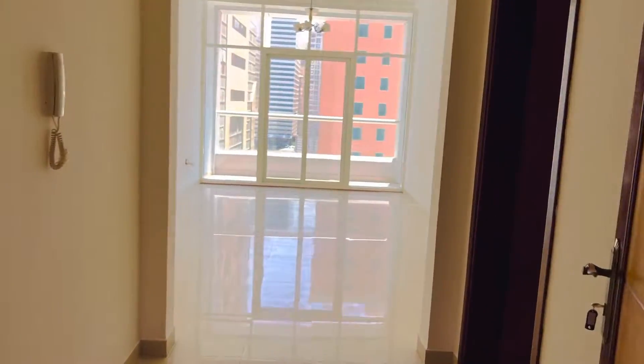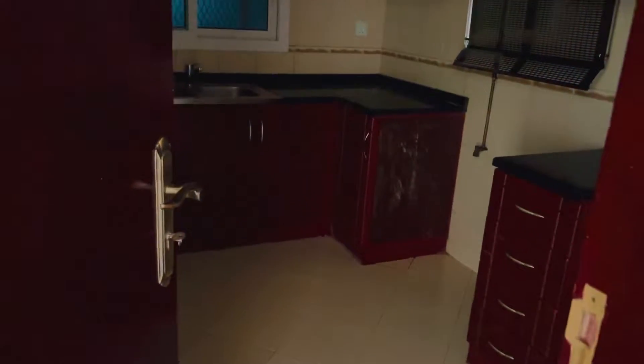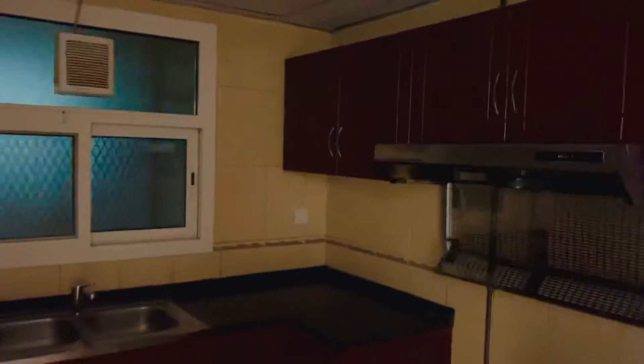Here is the entrance of the apartment. It's a one-bedroom apartment with a balcony. On your right hand side there is a kitchen — a big kitchen, not small — with a big cooker, 90 by 80. You have space for the fridge, for the cooker, and then here is for the washing machine.